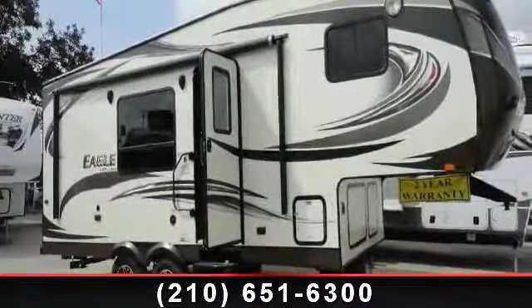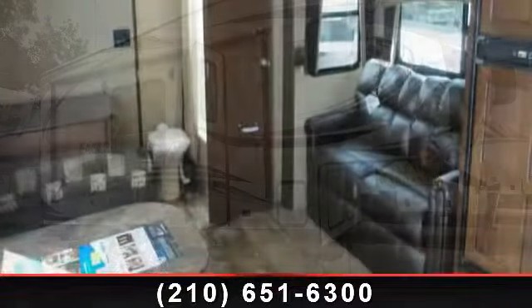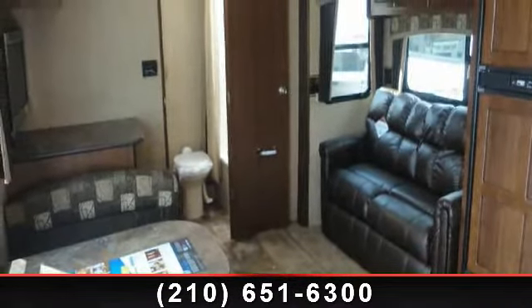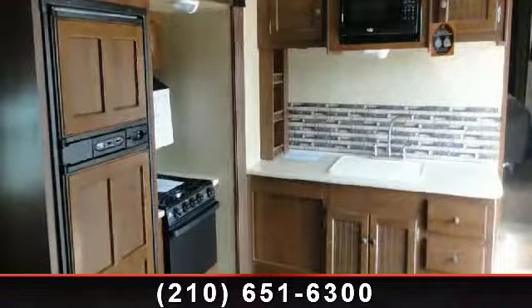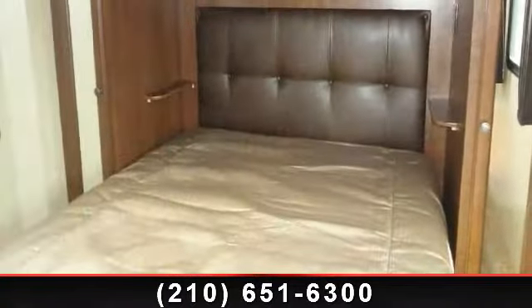Travel in style with this 2014 Jayco EcoHeights 23.5 RBS. This 5th wheel RV achieves maximum convenience and comfort combined with style and durable residential appointments. This unit is perfect for vacationing, adventuring or just relaxing.